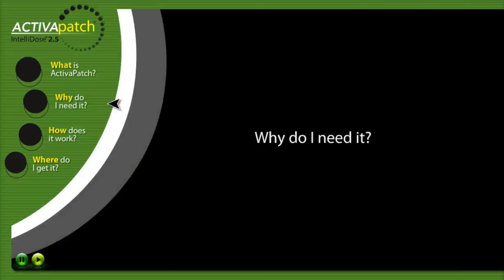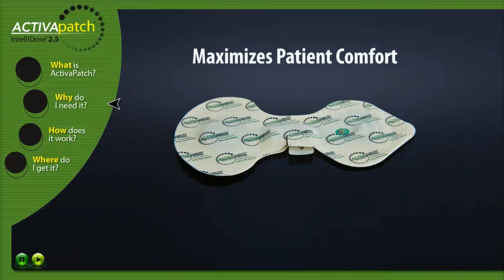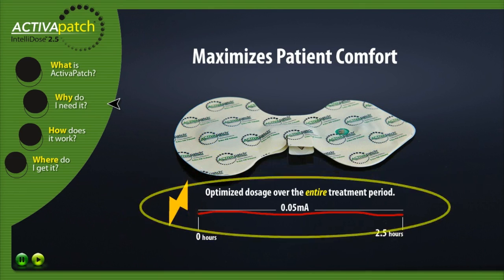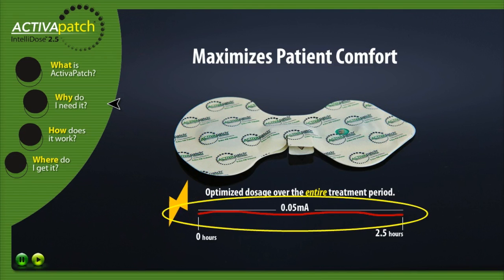Why do I need it? The Activa Patch Intellidose 2.5 patented technology helps avoid patient discomfort by administering a steady optimized dosage over the entire treatment period that never exceeds 0.05 mAh. There is no sudden ramp up of electrical current.